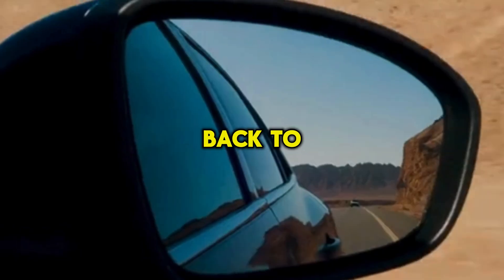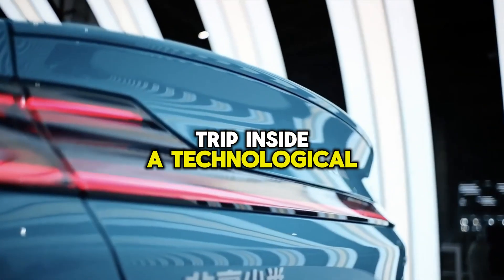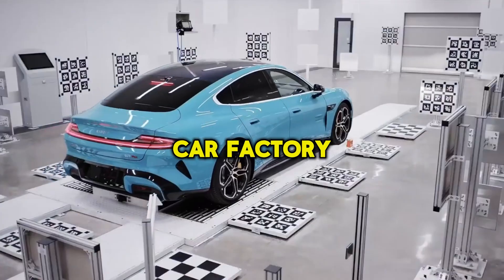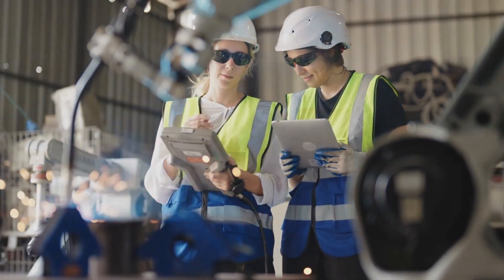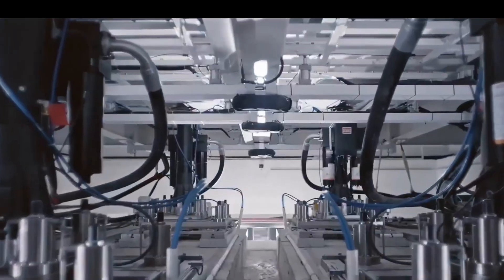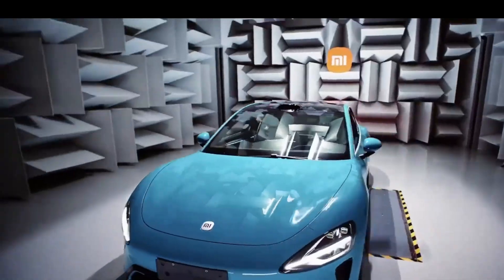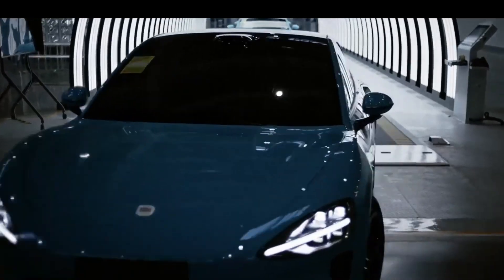Hey everyone, and welcome back to the channel. Today we're taking a trip inside a technological marvel — Xiaomi's Smart Super Factory in Beijing, China. This isn't your average car factory. Here, robots and humans work together in a symphony of speed and precision, churning out a brand new Xiaomi SU-7 every 76 seconds. Buckle up, because we're about to dive deep into this futuristic production line.